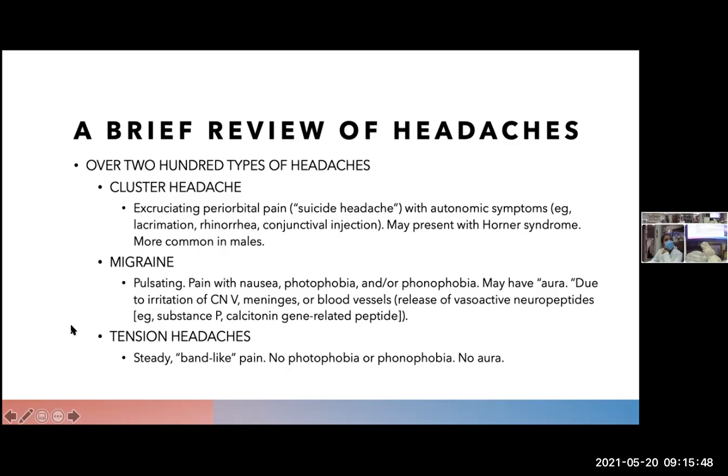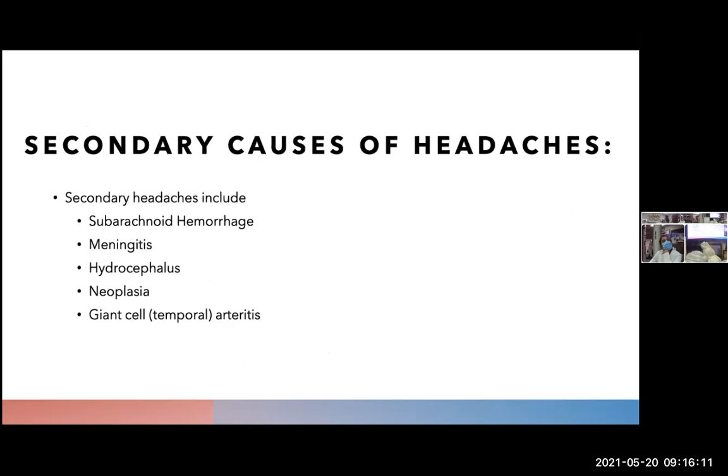Another type of headache is a band-like pain located in the forehead of the ophthalmic region, transmitted via the fifth cranial nerve. Patients in high-pressure jobs or high-pressure life situations will experience tension headaches as well. It is important to rule out any secondary causes. More causes of headaches also include subarachnoid hemorrhage, meningitis, and giant cell arteritis.